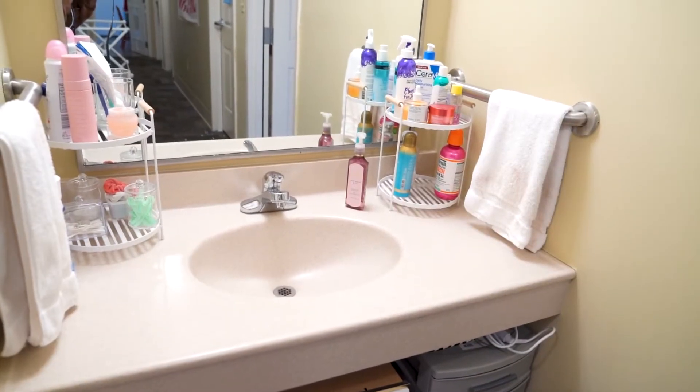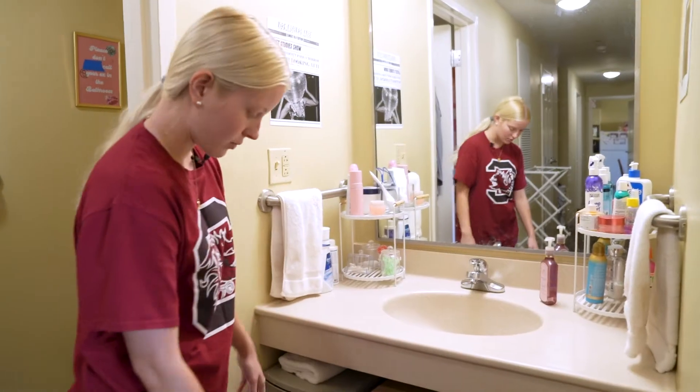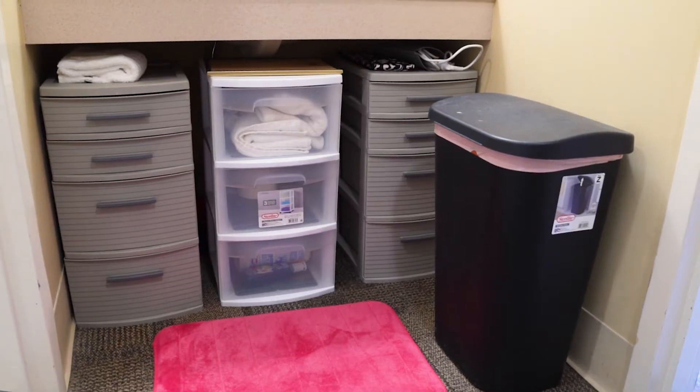This is my roommate and I's sink. We have all of our stuff up here and we have a lot of storage down here which is great.